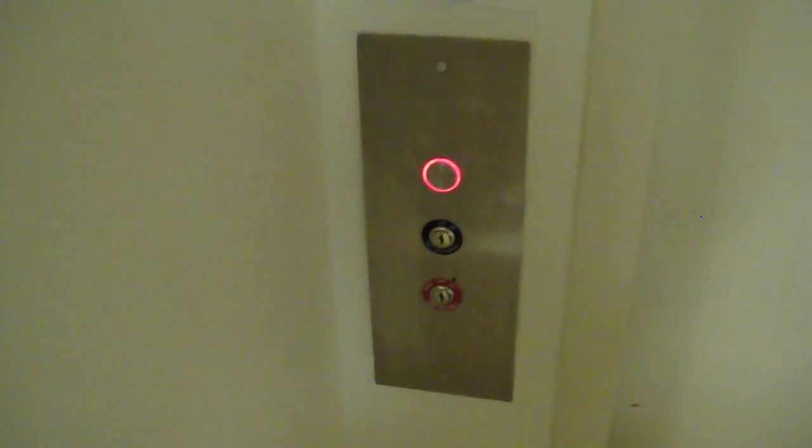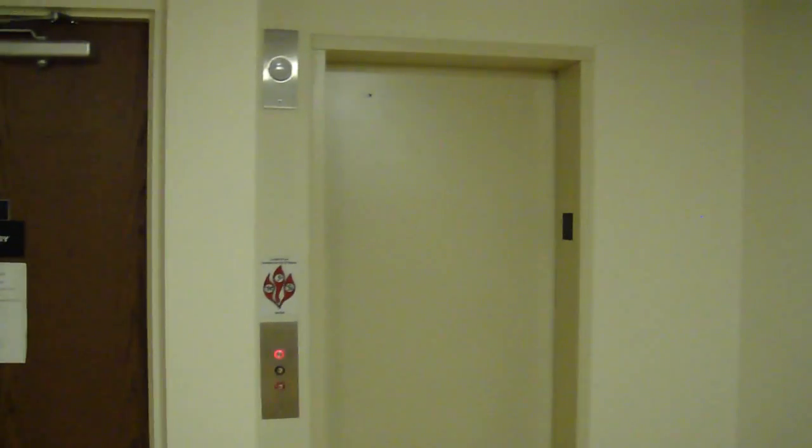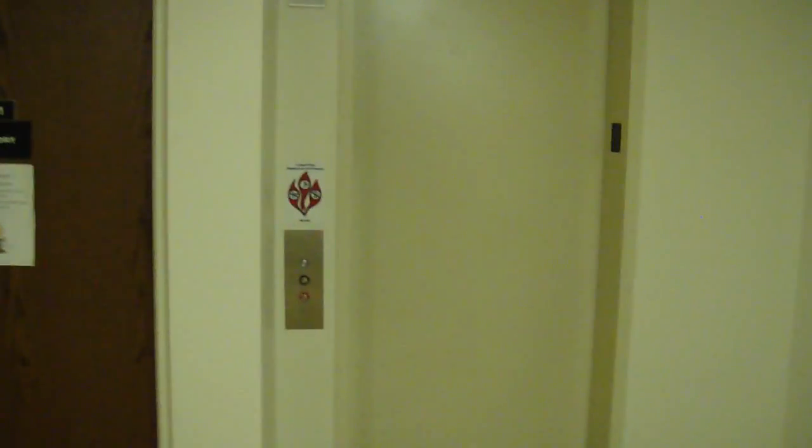This is the elevator at Caldwell Hall, Toronto College. This is what one of the dorms looks like here. Slow elevator.